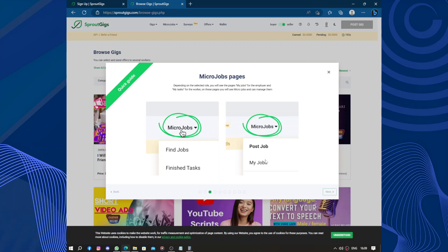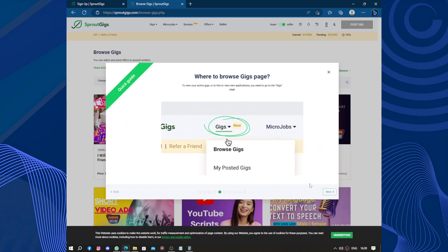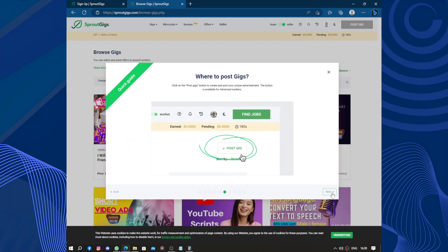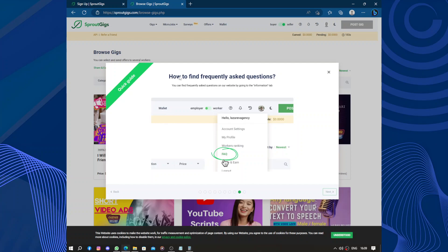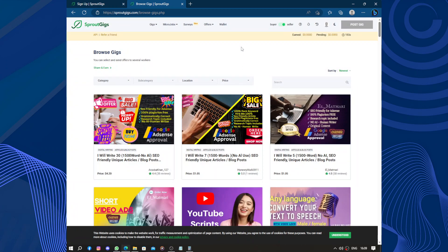To contact support, click on the support symbol. In the navigation we have micro jobs, jobs, and post a job for both employers and workers. You can browse micro jobs and gigs pages. For employers there is an option to post gigs and post micro jobs. Click on the wallet to manage withdrawals and add your account. You can also find frequently asked questions, and the website has a guide to help you.